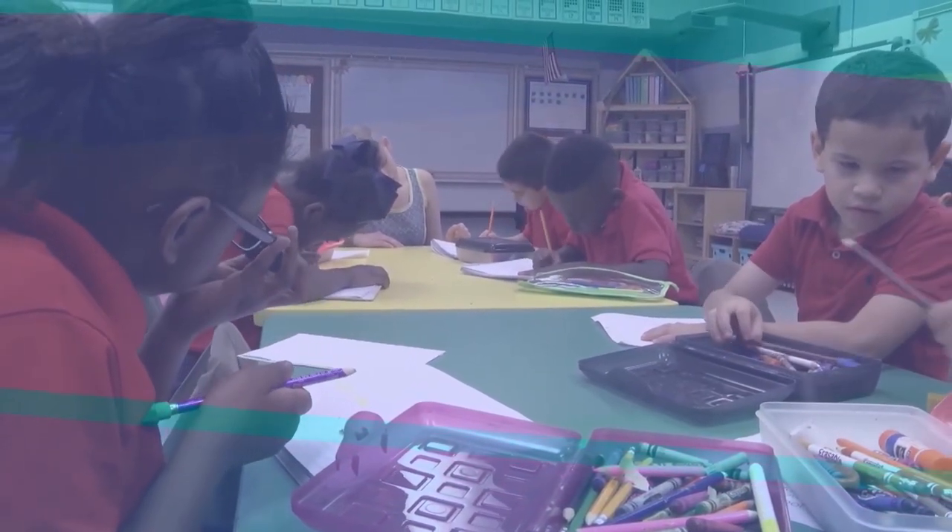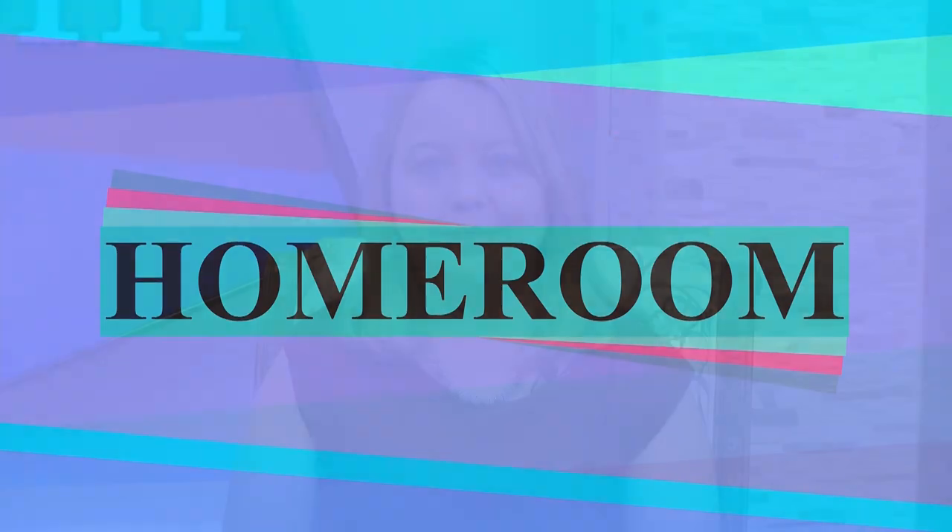Mobile County Public Schools presents Homeroom. Hi and welcome to Homeroom, where we introduce you to the educators and students who make Mobile County Public Schools the best school system in the nation. I'm your host, Renee Phillips.